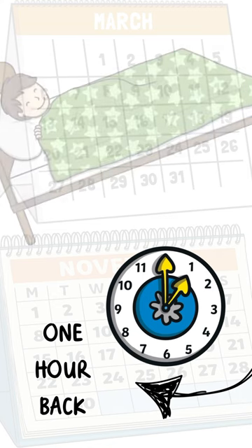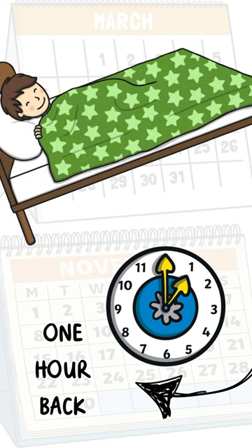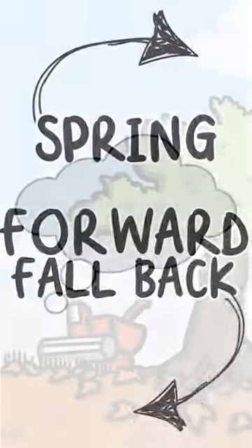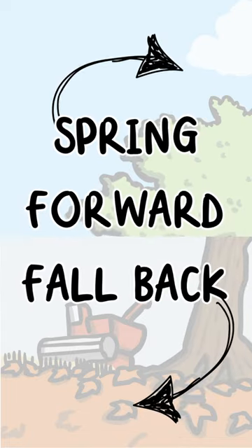As summer turns to autumn, we fall back. The clocks go one hour back, and you gain that precious hour of rest. It's like traveling in reverse. So remember: spring forward, fall back.